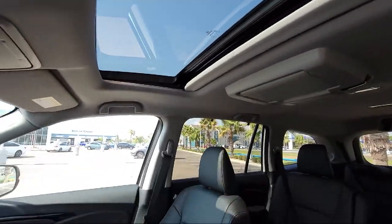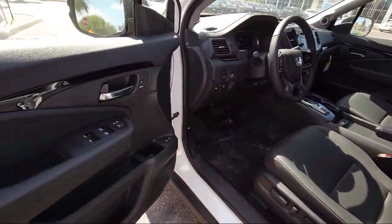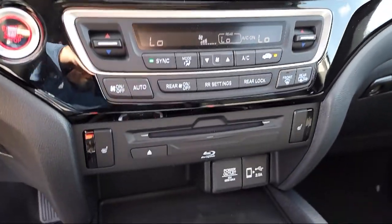Our friendly and knowledgeable staff always goes the extra mile for our customers. If you're in the market for a vehicle or need service of any kind, come visit us today. Clarkknapp Honda — simply better. Thank you.